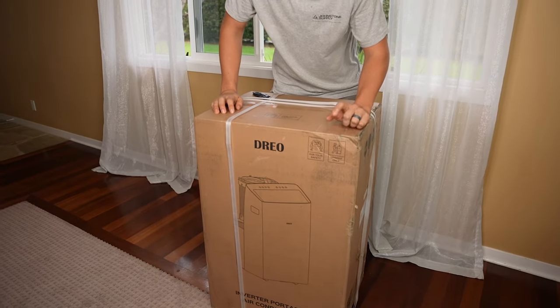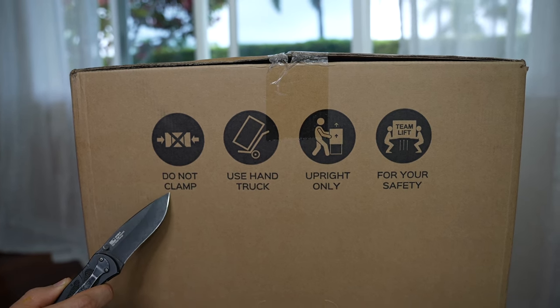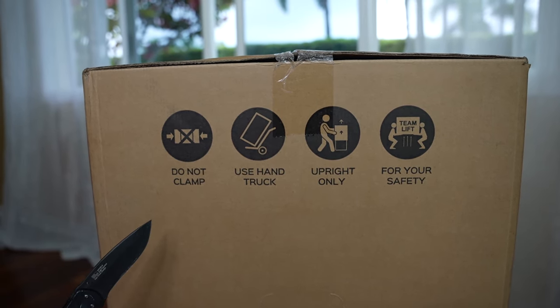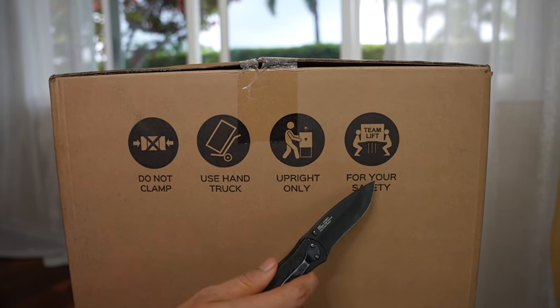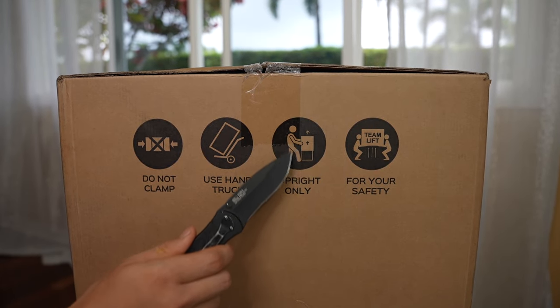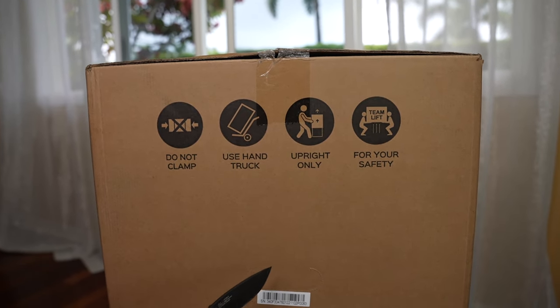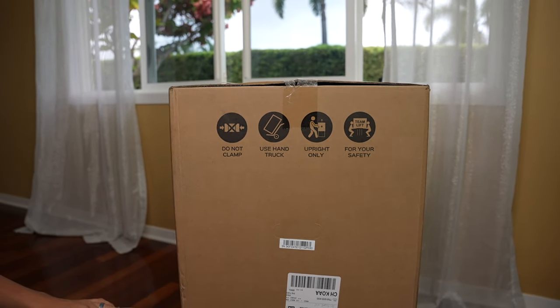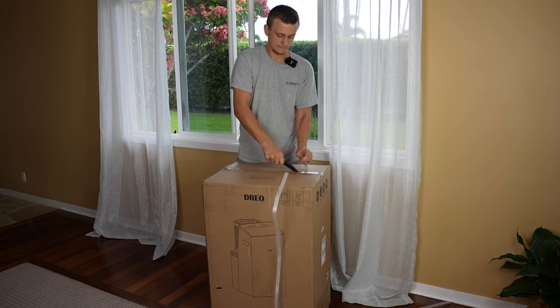There are two caution notifications I want to point out before we get rid of the box. The first says 'do not clamp' — pretty obvious, you might damage the unit inside. The second says 'use a hand truck' because this unit is actually pretty heavy; it says 'team lift' right on there and I can attest it's about 70 or 80 pounds. The most important one says 'upright only' — this unit has a compressor with oil in it, so if the box was on its side during transport or storage, set it upright and leave it for 24 hours before turning it on for the first time. Turning it on right away before the oil flows back into the compressor could damage it immediately.